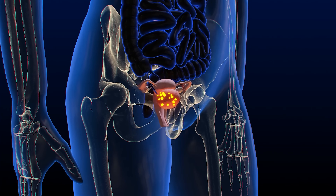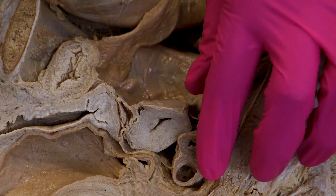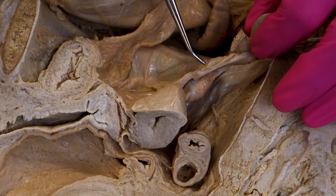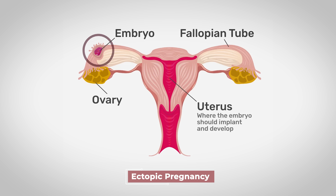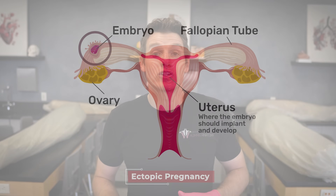PID is treatable, though there are increasing concerns about the treatability of gonorrhea that we'll discuss soon. One of the biggest concerns about PID is that it can cause scarring within the uterine tubes, which can lead to infertility or ectopic pregnancy — when a fertilized egg implants outside the uterus, typically in the uterine tube. This can be life-threatening and requires immediate treatment. We have a full video on ectopic pregnancies linked at the end.